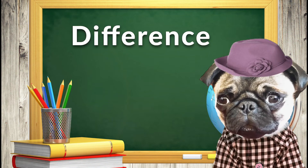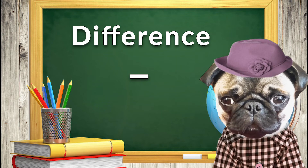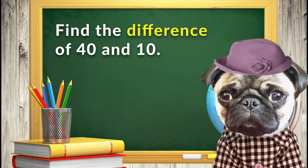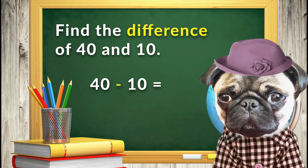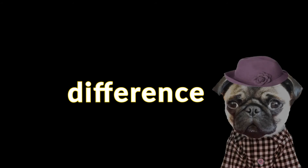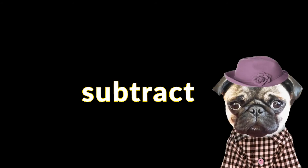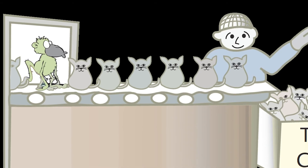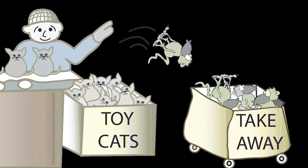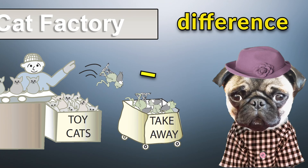The word difference means that you will need to use subtraction to solve the problem. For example, find the difference between 40 and 10. This means you will need to subtract 10 from 40 to get the correct answer. Remember, when you hear the word difference, think take away or subtract. The toys that were different had to be taken away. When you see difference, you know you will need to subtract.